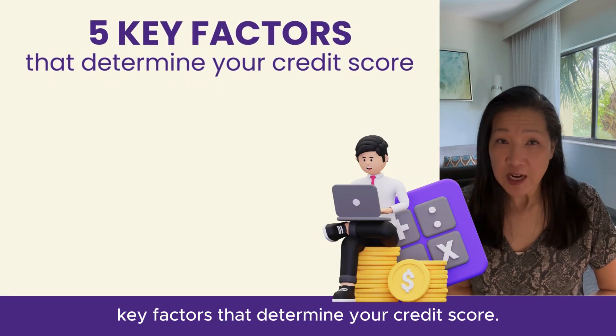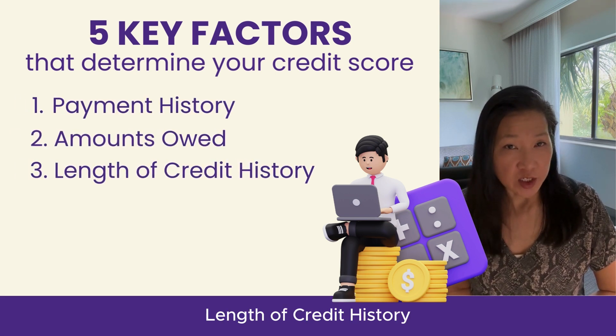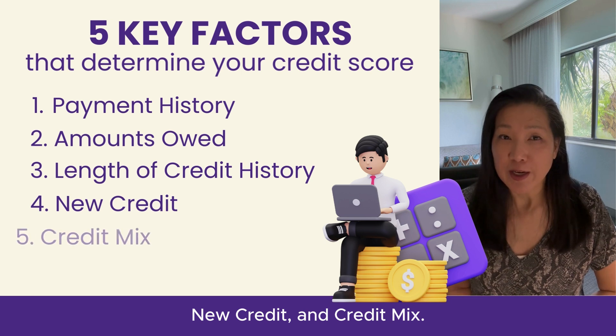There are five key factors that determine your credit score: payment history, amounts owed, length of credit history, new credit, and credit mix.